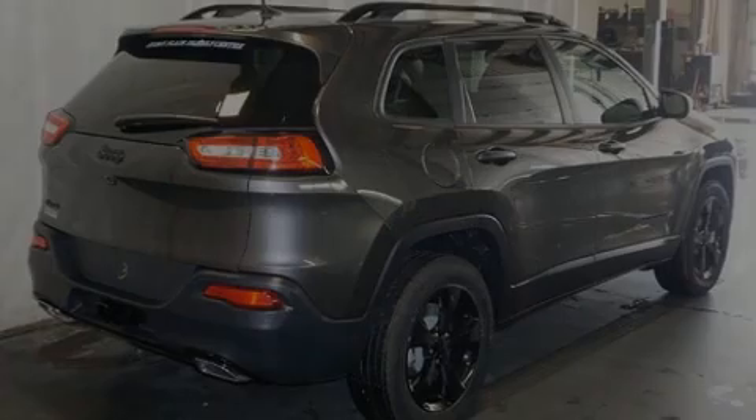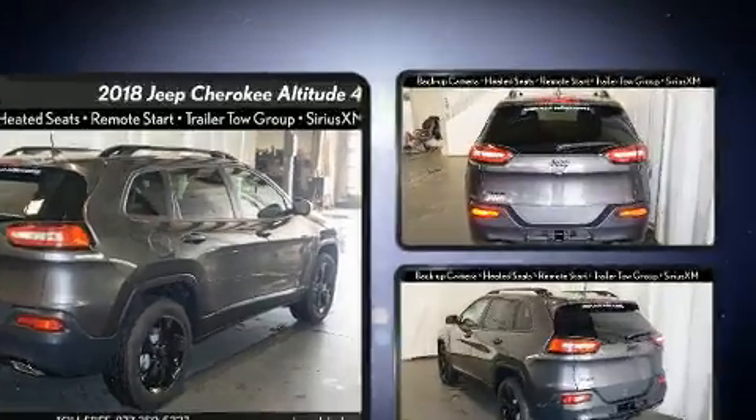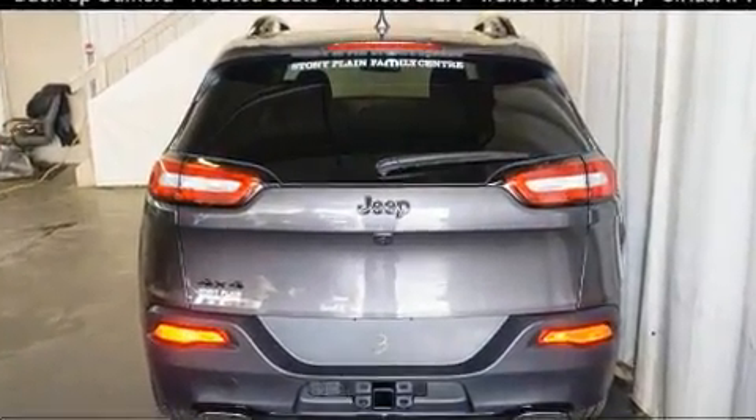Familiarize yourself with the 2018 Jeep Cherokee. It features an automatic transmission, four-wheel drive, and a 3.2-liter six-cylinder engine.